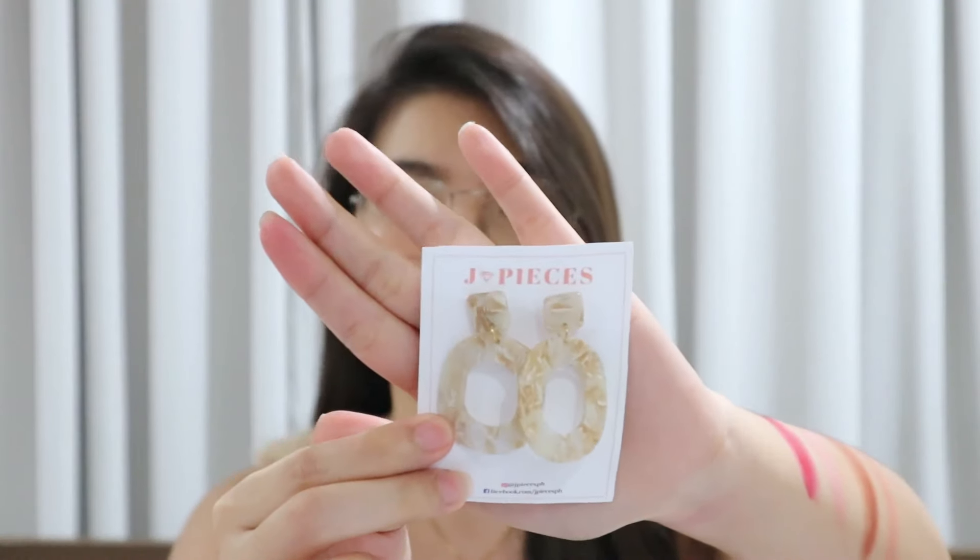Next is this pair of earrings from J-Pieces — let's try them on. They're really nice. And the last item is another pair of earrings from the same store — let's try these on the other side. Very nice. New favorites!